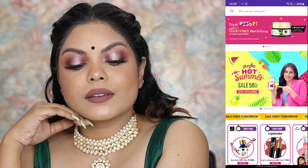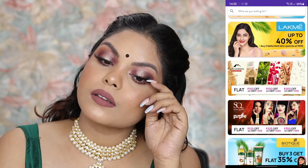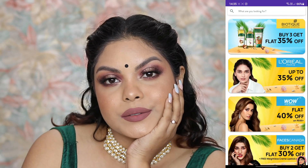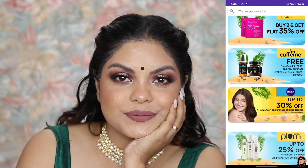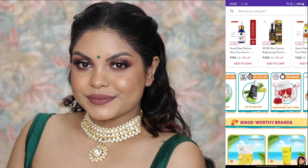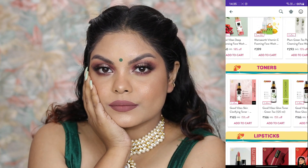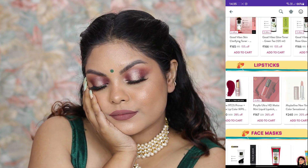Before starting, I have an amazing news: Purple is having their summer ready sale from 6th to 10th April, with up to 40 percent off on brands like NYBae, Good Vibes, Sugar, Makeup Revolution, Wet and Wild, Faces Canada, Milani, Maybelline, Lacney, and many more. I will mention all the details down in the description box below, so do not forget to check it out.